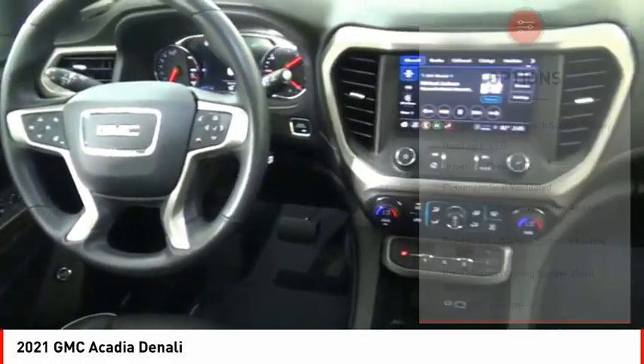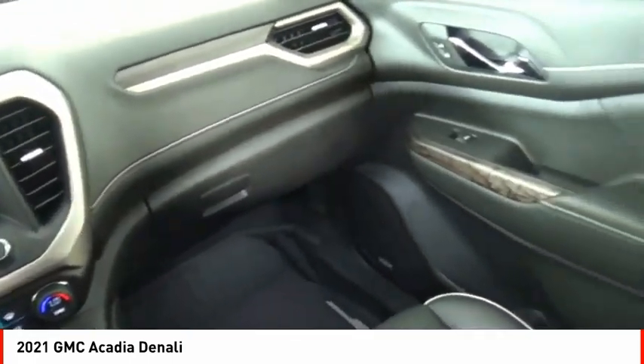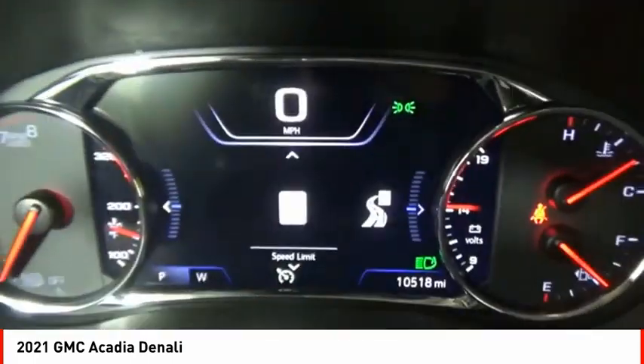Ambient lighting, power brakes, braking assist, voice-activated navigation system, and airbags — front and center.